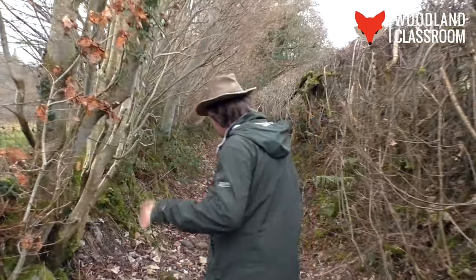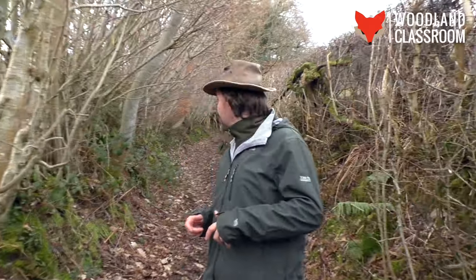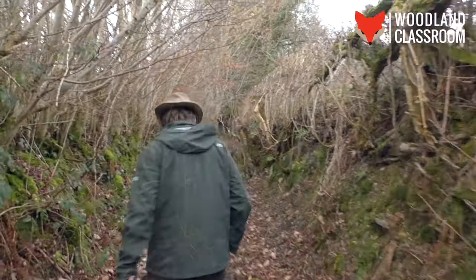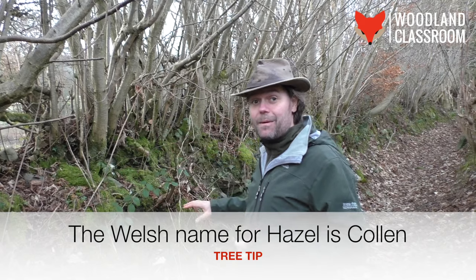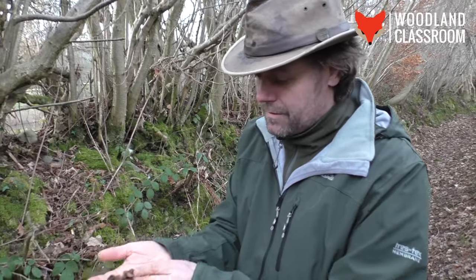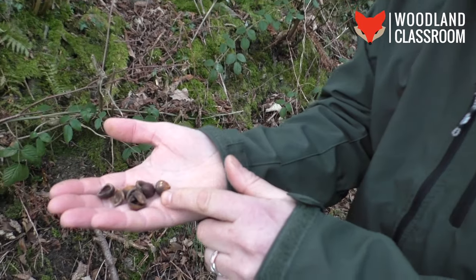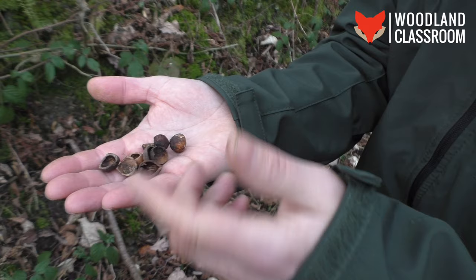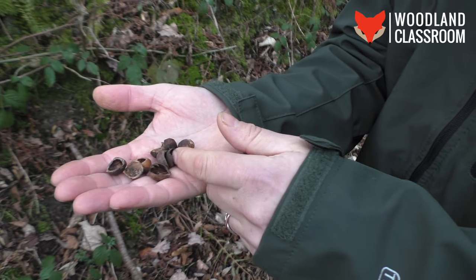Taking a short walk from the house today into this holloway with hedgerows either side of me — it's going to be a great place to find some hazel. We're just a few meters into the footpath here and already I'm surrounded by hazel. I've had a little look on the floor already and it's revealed some discarded hazelnuts, the leftover signs of a good dinner for mice, squirrels or voles last autumn.